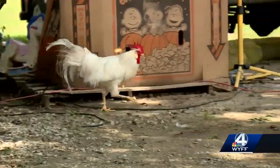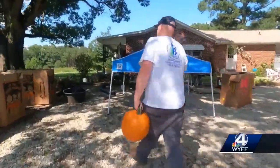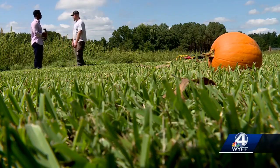Dusty Smith is a landscaper by day and farmer by night. But his main focus here on Smith's Farms: pumpkins. He says he'll pick 100 tonight and have 700 by the end of the week.